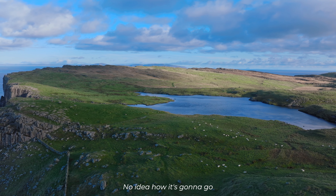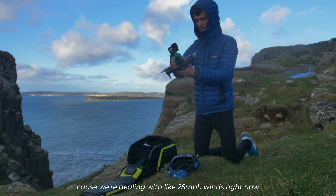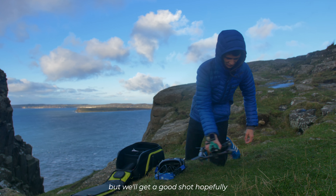At the top of this cliff here in Fair Head, I have no idea how it's gonna go because we're dealing with like 25 mile an hour winds right now. Guess we'll see how it goes — potentially might lose the drone here, but we'll get a good shot hopefully.